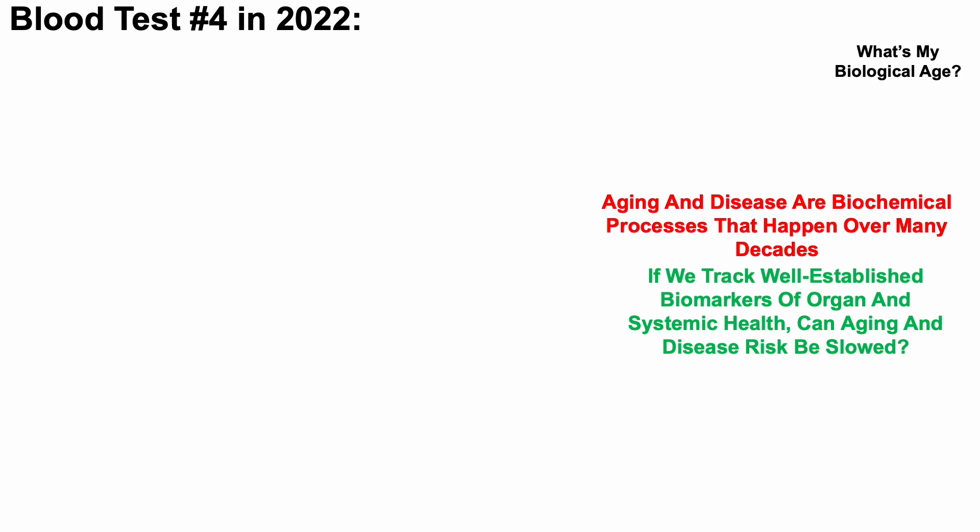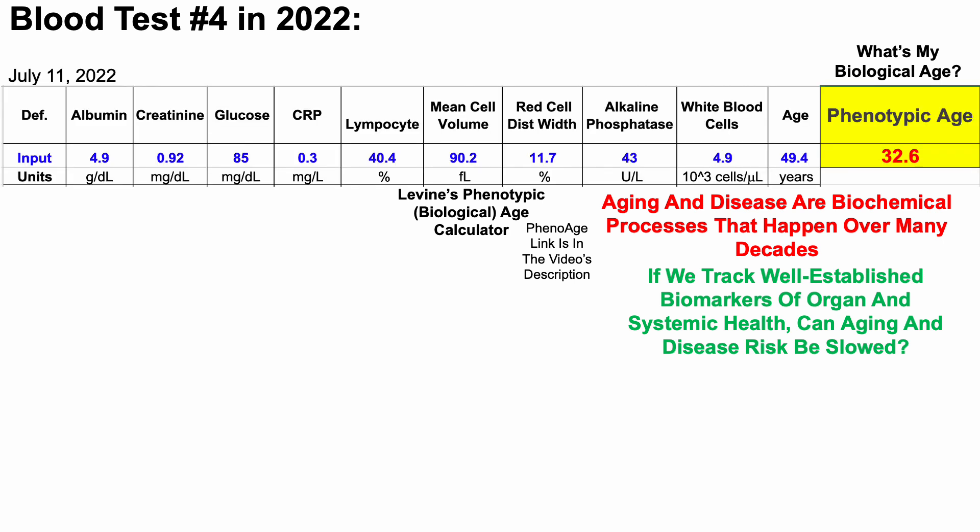Aging and disease are biochemical processes that happen over many decades. If we track well-established biomarkers of organ and systemic health, can aging and disease risk be slowed? That's the central premise of this channel. With that in mind, earlier this month I blood tested for the fourth time in 2022. The test used is Dr. Morgan Levine's phenotypic age calculator, a metric of biological age. A link to measure your own biological age using this test will be in the video's description.